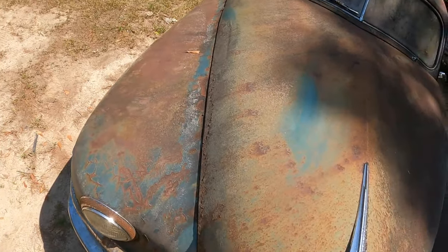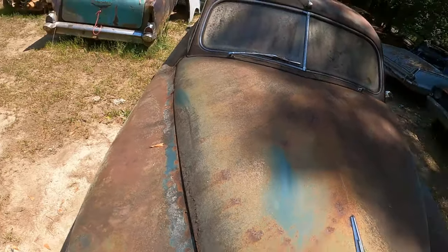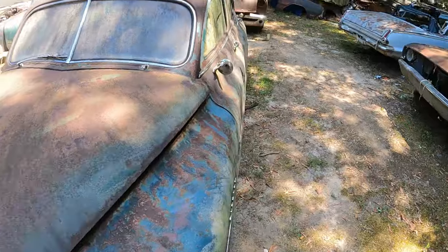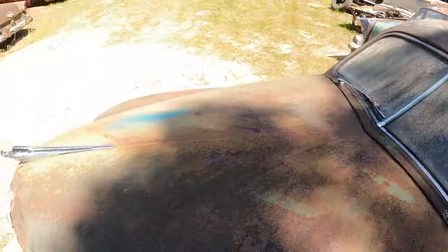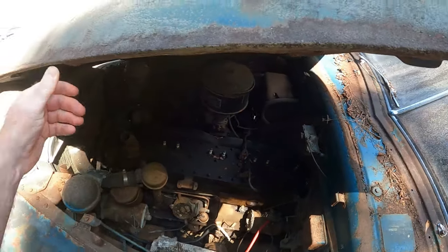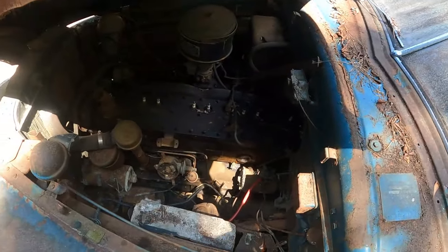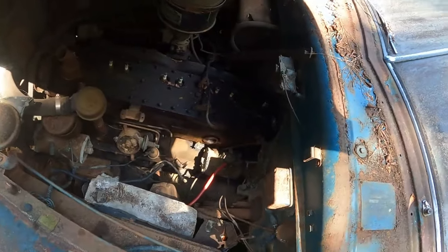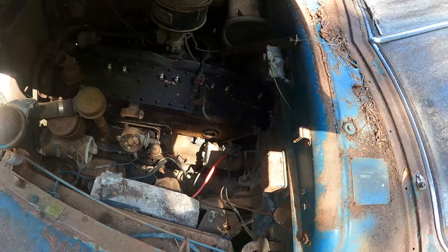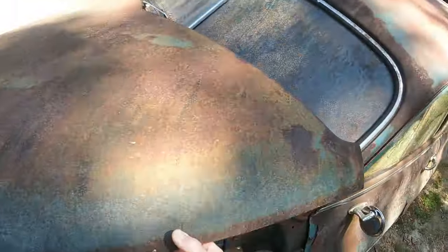It's stuck on one side for some reason. I don't know why it won't open. There's no way it opens this way — oh, I guess it does. It opens sideways, like this. It's a flathead straight eight — two, four, six, eight. Yeah, pretty cool straight eight flathead.